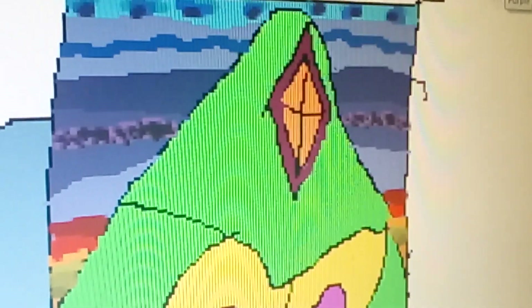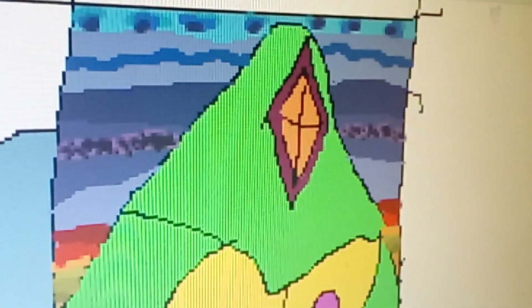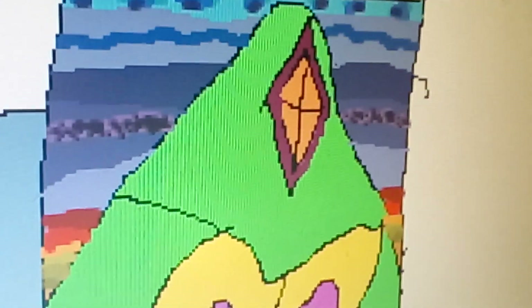Greetings everyone. I finally got this one done with already — the ProtoPooBot from Sonic Underground. This took me like hours, but I finally got the entire background colorful enough to do.